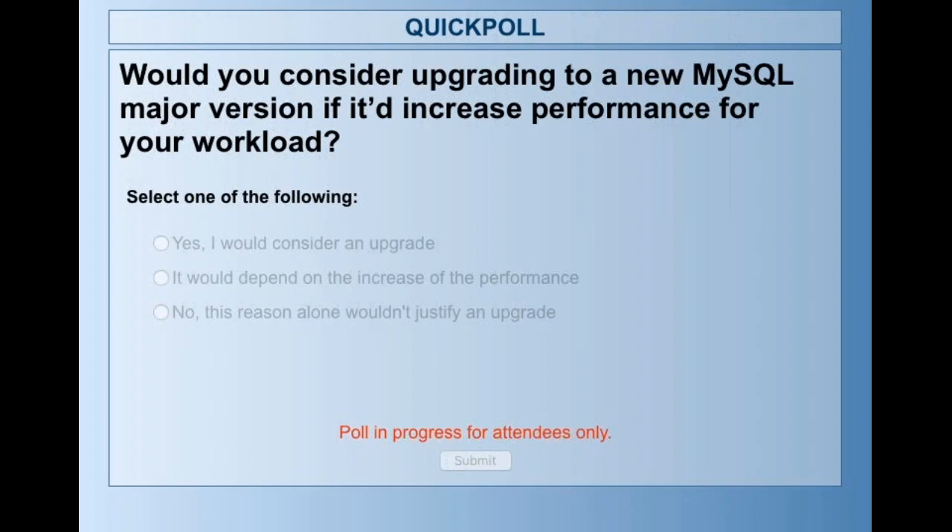It seems like an obvious choice, but maybe there might be some other considerations as well. So it would be great to get your feedback on whether yes, you would consider an upgrade, or it might depend on what the increase really is. And maybe there are some other variables that you need to take into consideration, of course, before doing an upgrade, other than performance. So it would be great to get your feedback. Thanks very much for participating. And we do have a few questions that came from the audience, so we'll get to them in just a few seconds.